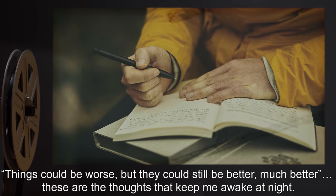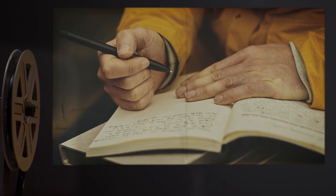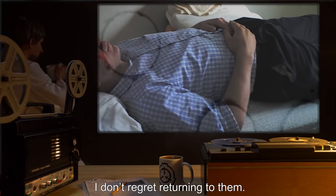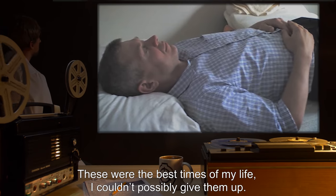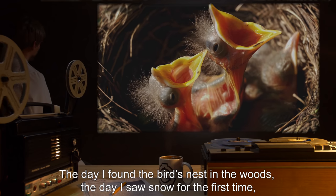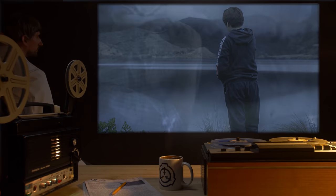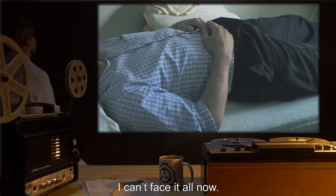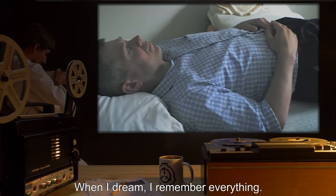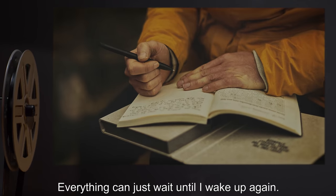Date expunged: Things could be worse, but they could still be better. Much better. These are the thoughts that keep me awake at night. More than anything, I'm scared — scared of what'll be in the future, and scared of what won't be. I know one thing: I don't regret all these memories. I don't regret returning to them. These were the best times of my life. I couldn't possibly give them up. Date expunged: I found those photographs from so long ago — the day I found the bird's nest in the woods, the day I saw snow for the first time, the day I skipped school to explore the lake and found the miniature waterfall. Date expunged: I can't face it at all now. When I sleep, nothing can hurt me. I'm safe when I remember the better times, the happier times. When I dream, I remember everything. Nothing can take that away from me. Date expunged: Everything can just wait, until I wake up again.